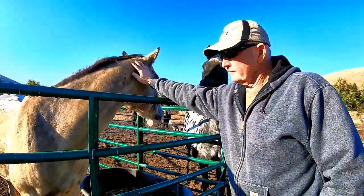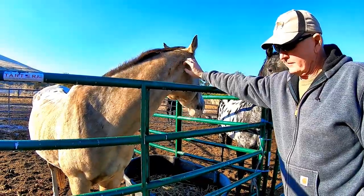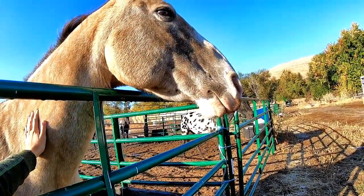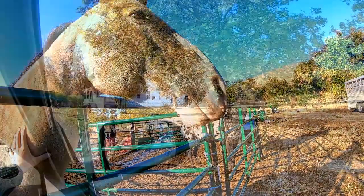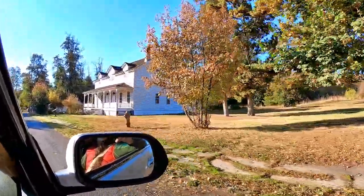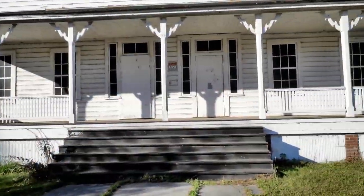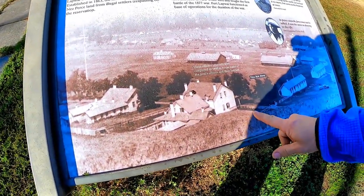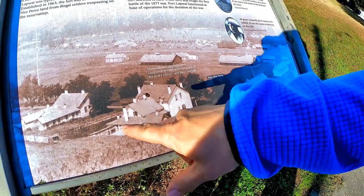Jack has worked for the Nez Perce tribe for over 25 years. One of his first horse experiences was with this gelding named Red Sky. Some of the older buildings on the reservation were a part of Fort Lapwai, built between 1862 and 1884. We saw the officers' quarters, remnants of the parade ground, and the stables.